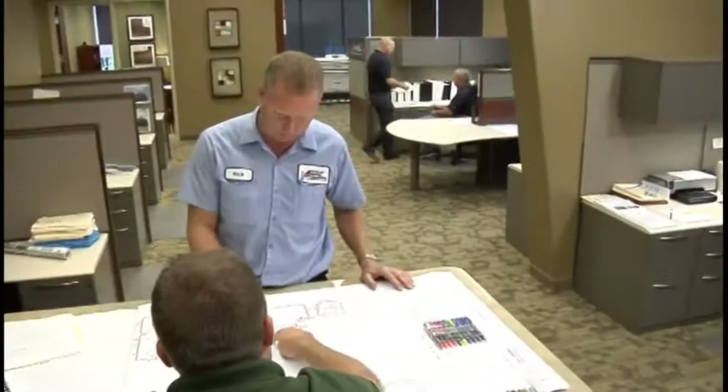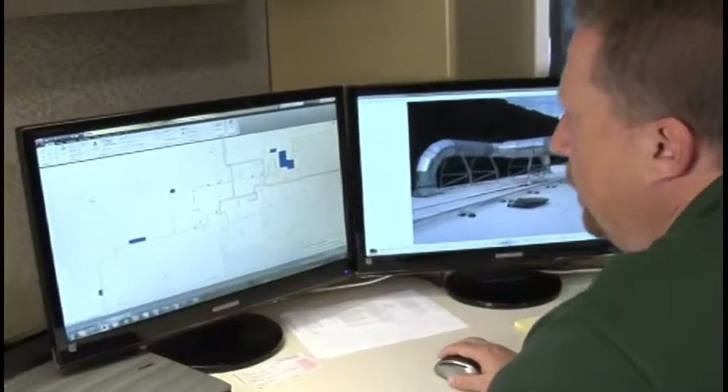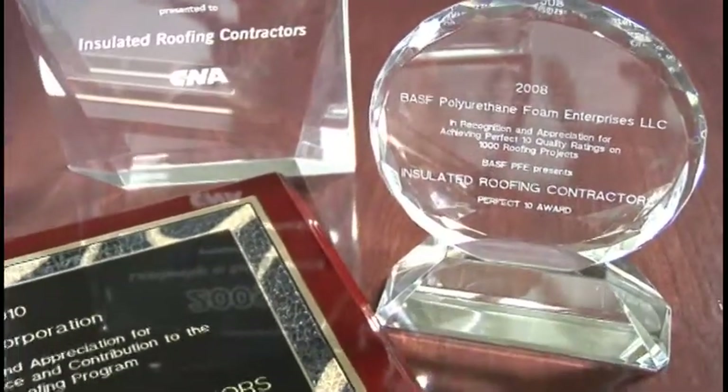The IRC team of dedicated, experienced, award-winning professionals will handle any size commercial or industrial roofing project with the same great customer service, care, and commitment to quality.